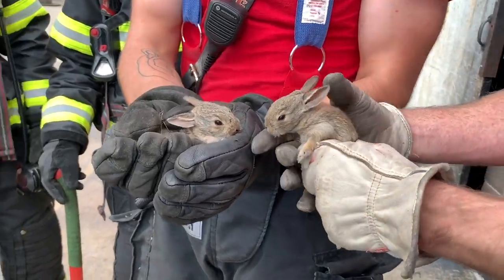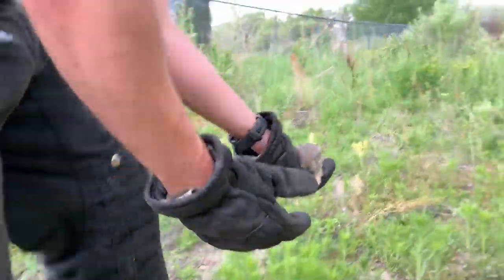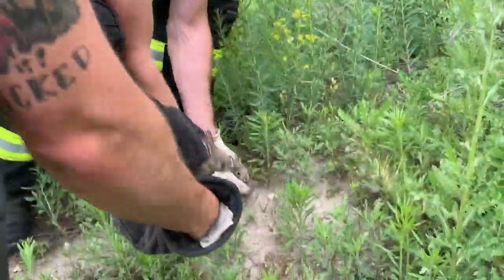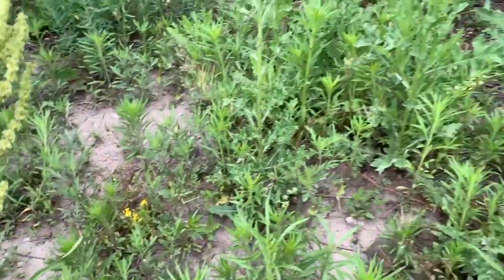Say hi to your sister — you guys are okay. Be free, bunny rabbits. So that was obviously an unplanned animal rescue. Some of the recruits were able to get those two baby bunnies out of a training building on our drill ground.